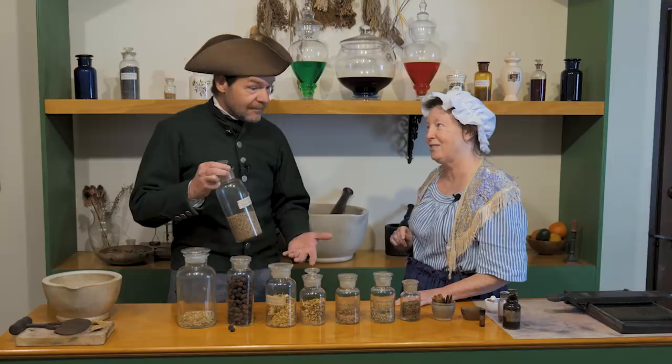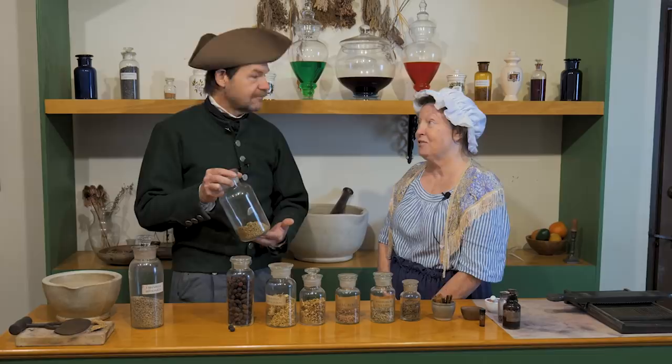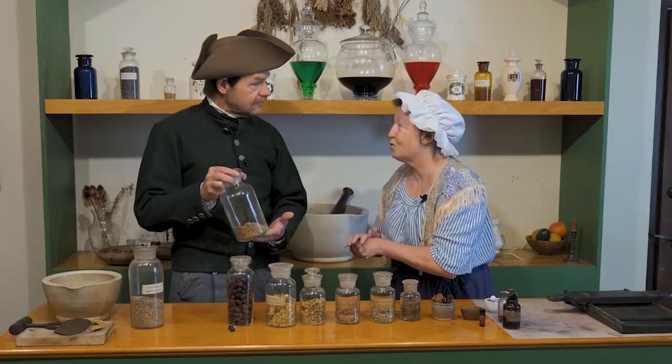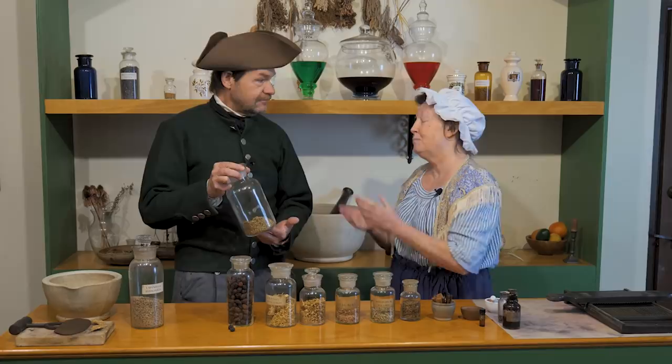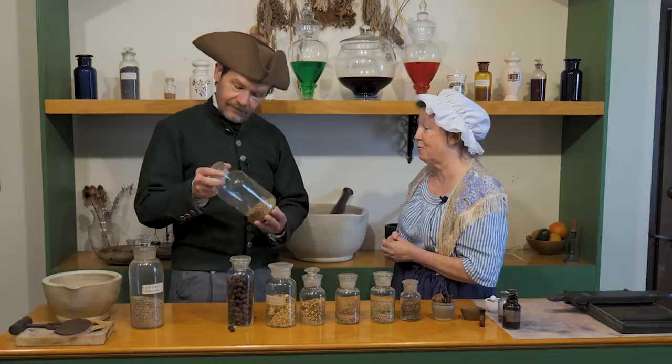The next sample is yarrow, which has the nickname 'wounded warrior.' In battle, soldiers took the dried leaves right onto the battlefield and stuffed them into wounds to keep soldiers from bleeding to death. This worked because yarrow is a powerful coagulant — and it was also fighting infection, since it's antimicrobial as well, though they didn't know that either.